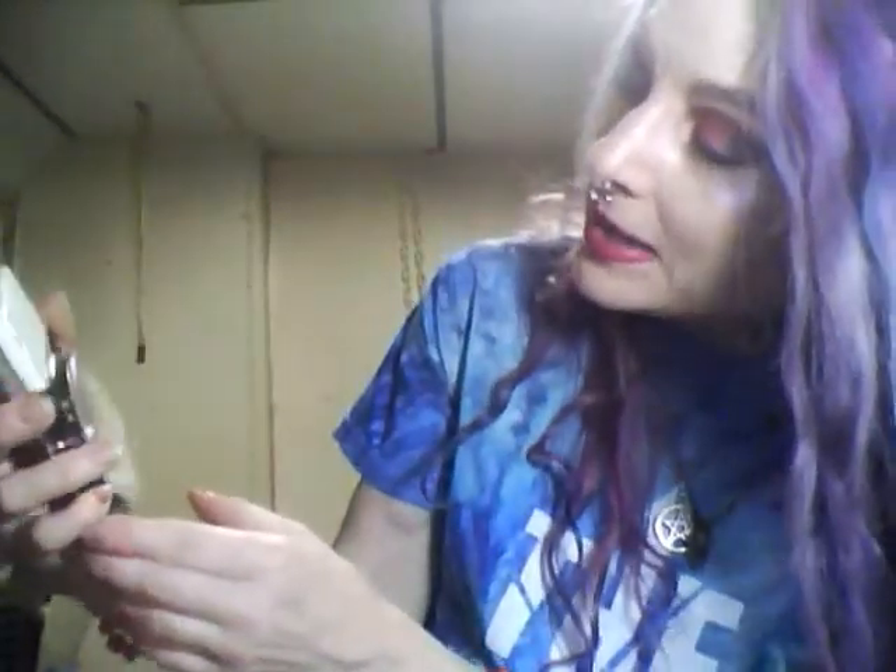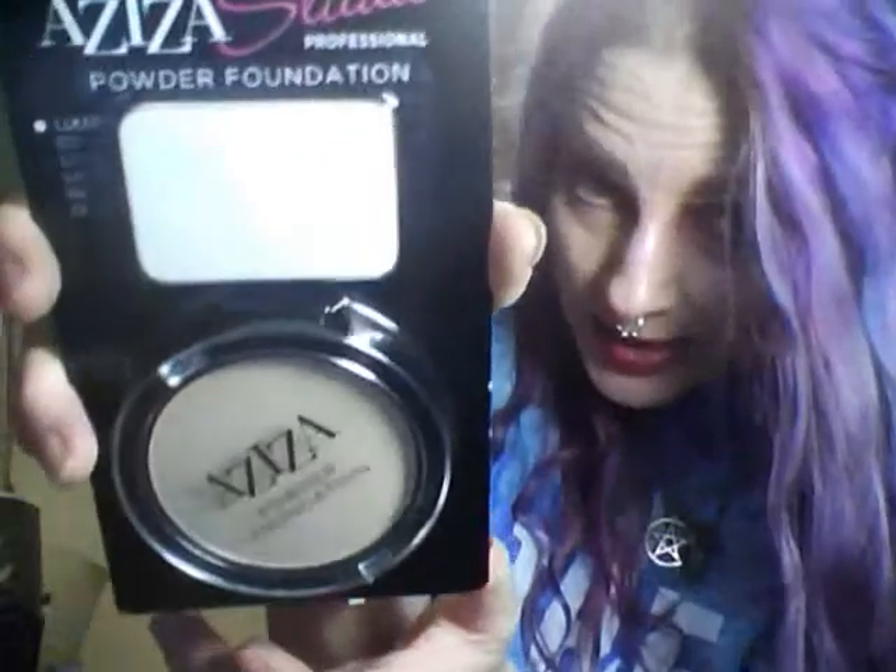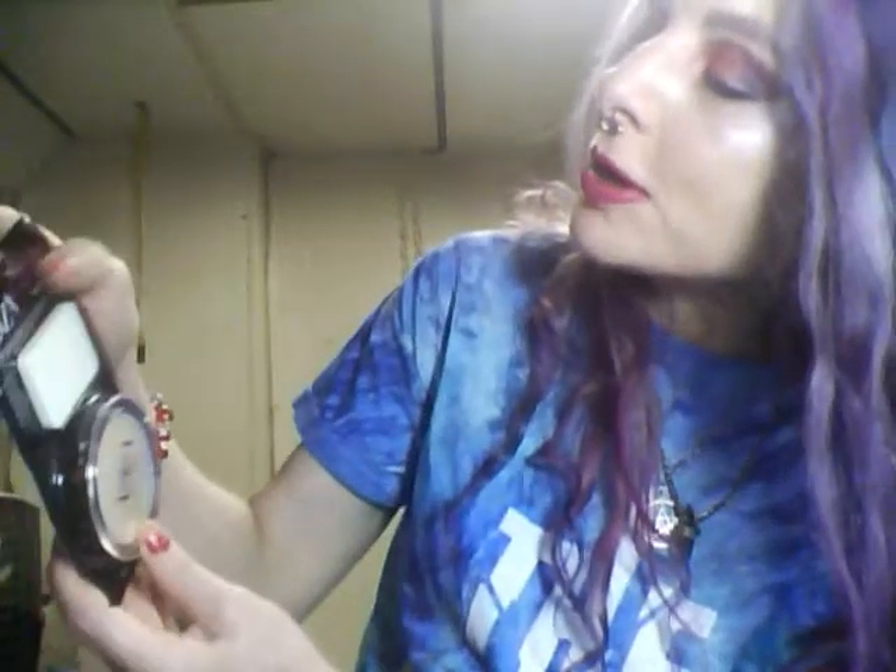This is a powder foundation from the brand Aziza, and that is a blast from the past. I remember Aziza lipsticks and lip glosses from my high school days and it's great to see that the company is still around. This color is called Jasmine Tea, which I think is kind of an odd name for a foundation color, but hey — who am I to say. And the price you certainly can't beat.